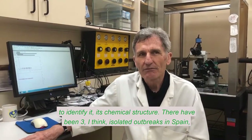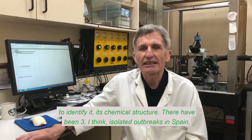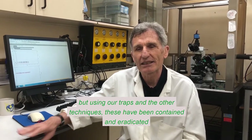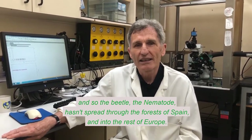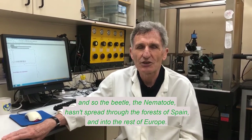There have been three isolated outbreaks in Spain, but using our traps and the other techniques, these have been contained and eradicated. And so the beetle and the nematode haven't spread through the forests of Spain and into the rest of Europe.